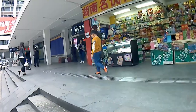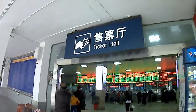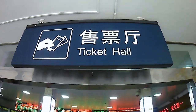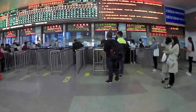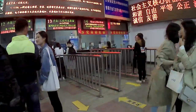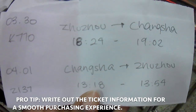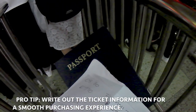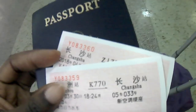Once you find the ticket office, hop in line. At this point you want to make sure that you have your passport handy and have the information written on paper — the date, the train number, the times of the train, and where you want to go.